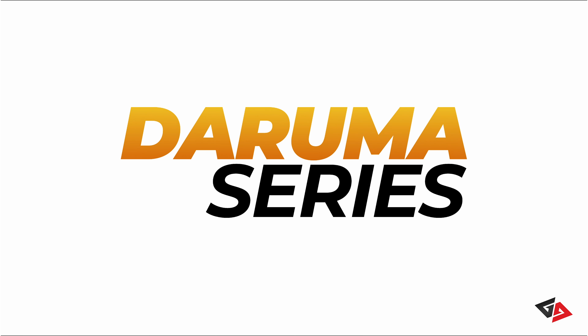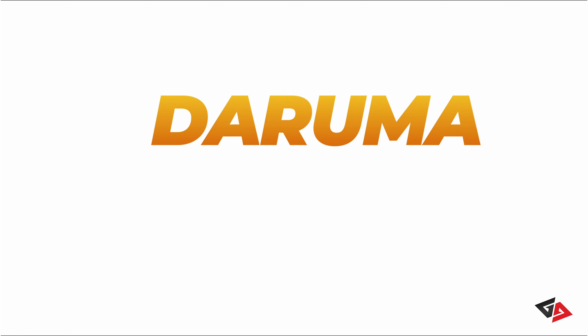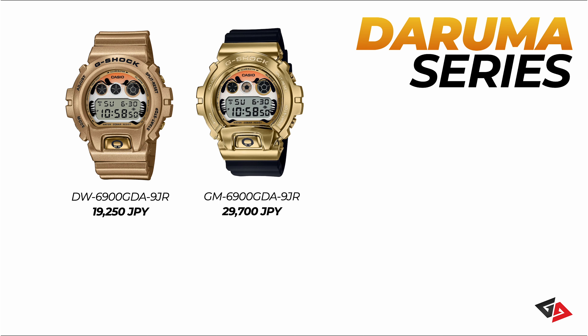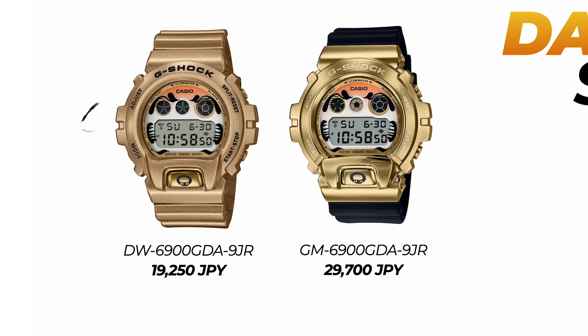Let's move on to the next watch, the Daruma series. G-Shock releases the so-called Lucky Charm models on a yearly basis. This year we are getting almost identical-looking models for the Daruma series. Both watches are based on the 6900 series. First we have the DW6900GDA with the Daruma face pattern covering the whole watch. The watch also gets a specially designed button at the front. The DW6900GDA goes for 19,250 Japanese yen, roughly 135 US dollars.